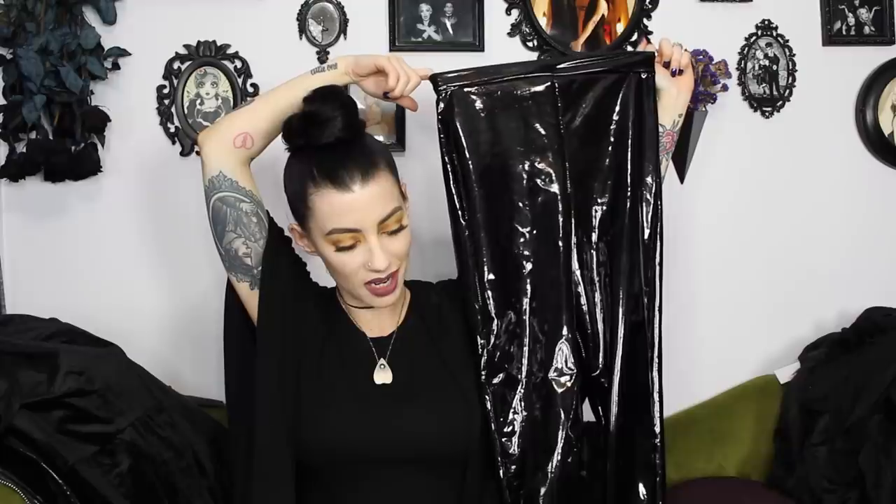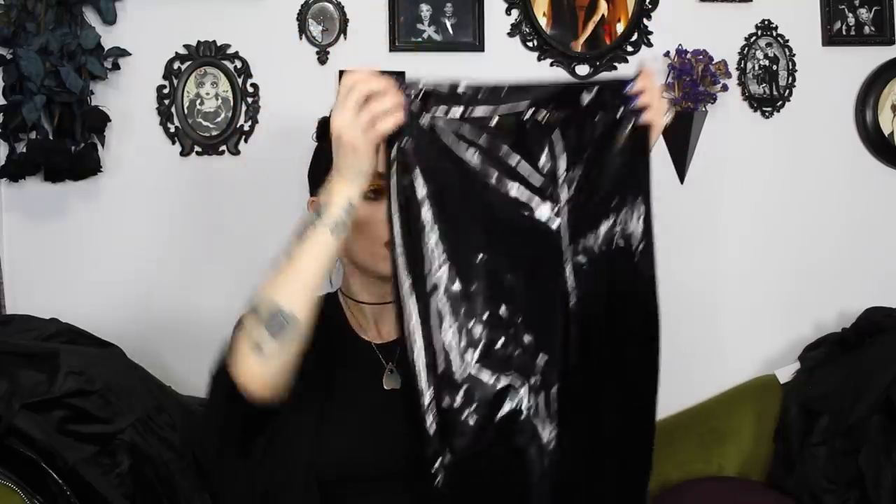These vinyl pants are going to be definitely another fall staple, just with big oversized band t-shirts or an oversized black t-shirt, and then maybe even match it with my patent leather jacket as well. I've always been terrified of these kind of pants because I just assumed that they would make me look bigger or curvier than I am. They're just really nice and figure-hugging. They are a little bit of an effort to get on, but when they're on, they are on and they are a statement, for sure.